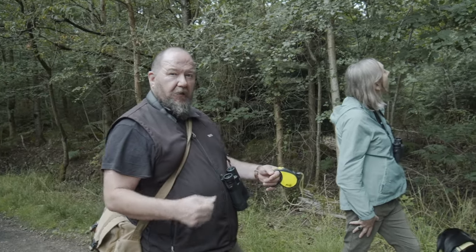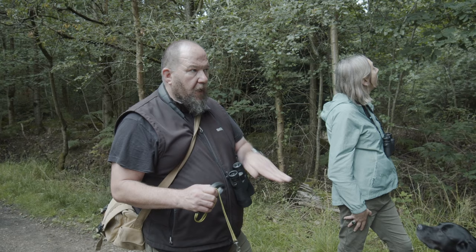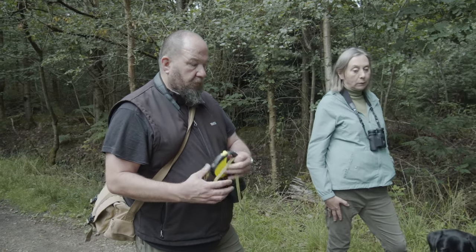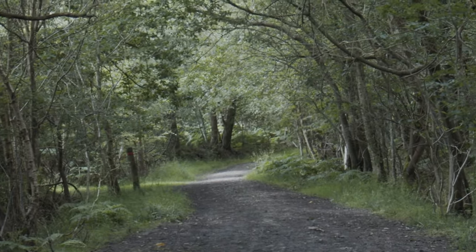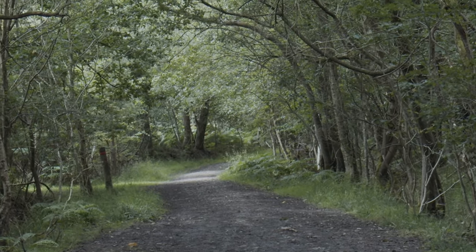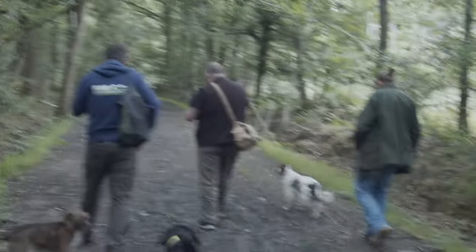We call them choke points. It could be on a path where a tree's fallen over and the animal has to go under the tree. That's quite often where we will put a camera as well. Oh, deer there, behind it. A whole group of fallow - just illustrating what we're saying about crossing the path, and obviously keeping out of our way.